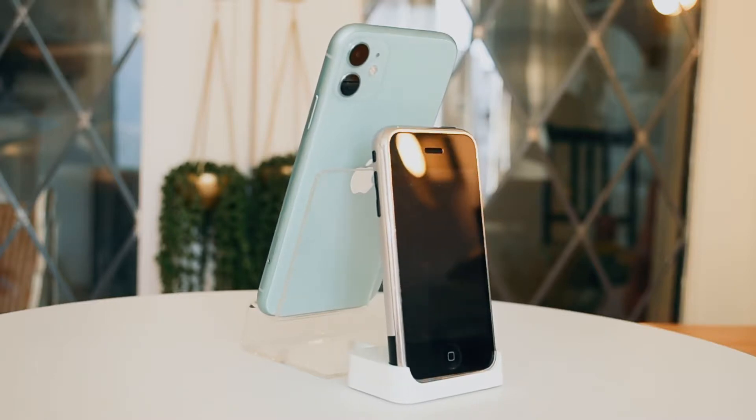Next to it I also have the 16 gigabyte version — the more expensive and rare version. Sadly this doesn't have a box, so it's just the loose iPhone. I've always loved iPhones and I still have one — I have the mint green iPhone 11 which I use to record this video right now.